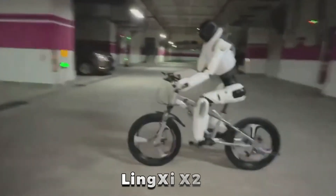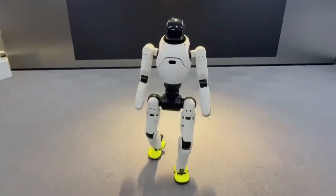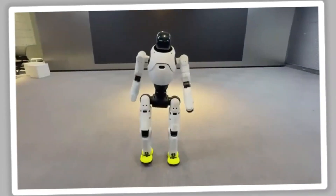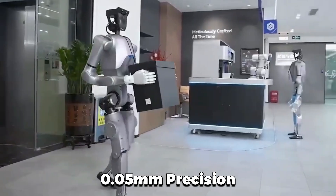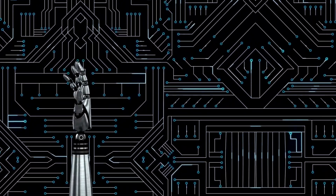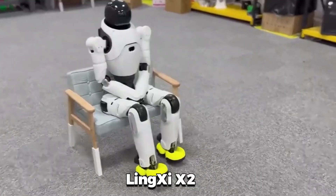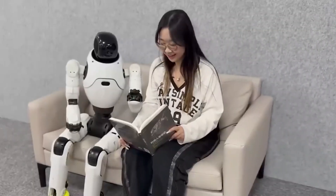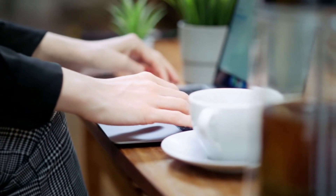A new humanoid robot called LingC-X2 can ride a bike, dance, and handle chores without any prior training. Another one, Dobot Adam, moves with an astonishing 0.05mm precision, making it accurate enough to assemble microchips or assist in delicate surgeries. LingC-X2 can even read facial expressions and vocal tones to respond emotionally, which sounds like something straight out of science fiction.